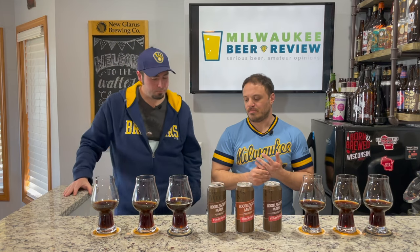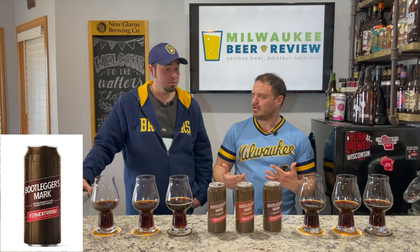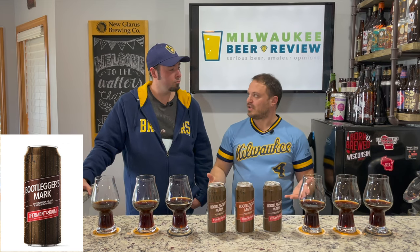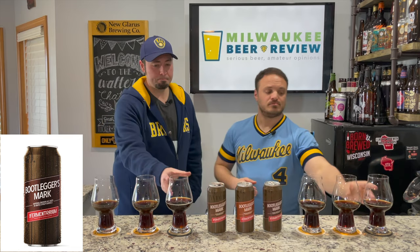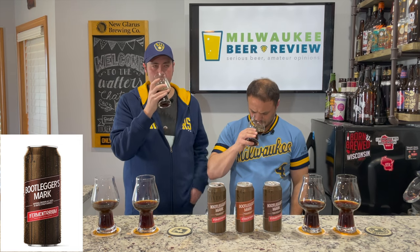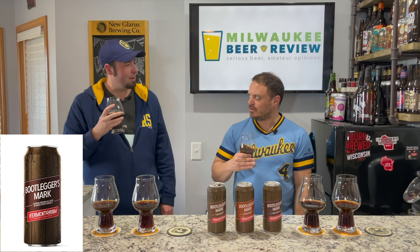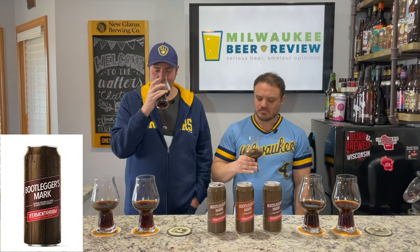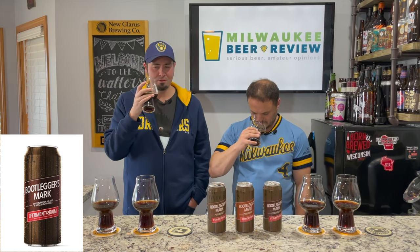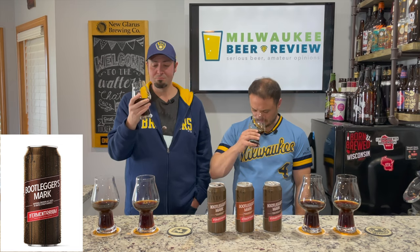Last on our list is the imperial brown ale aged in oak maple syrup barrels. We've had maple syrup beers from Fermentorium before — the Sweater Weather. This one should have vanilla and oaky notes with some maple syrup sweetness, coming in at 11 percent. Let's get a nose on it. I'm a little surprised — given the maple syrup barrels I expected much more sweet on the nose, but I'm not getting a ton. I'm getting some sweetness but not really maple syrup specifically, and a bit of the oak character from the barrel, with subtle vanilla.